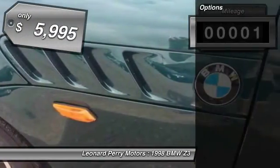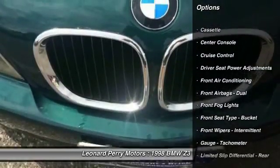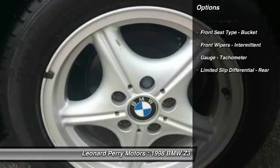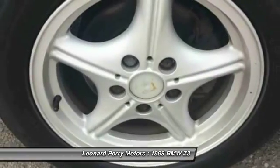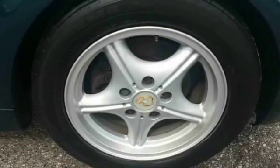This vehicle has less than 100 miles and is priced below $10,000. Here are some of this vehicle's great options: front air conditioning, power steering, cruise control, AM-FM stereo radio, fog lights, power windows, power door locks, power brakes, center console, and cassette player.